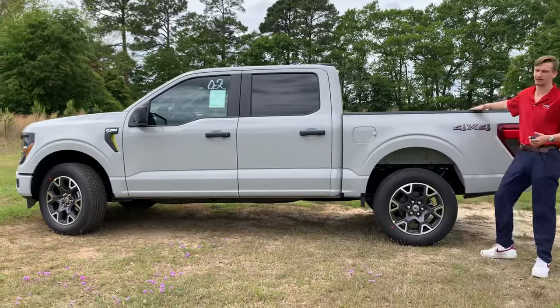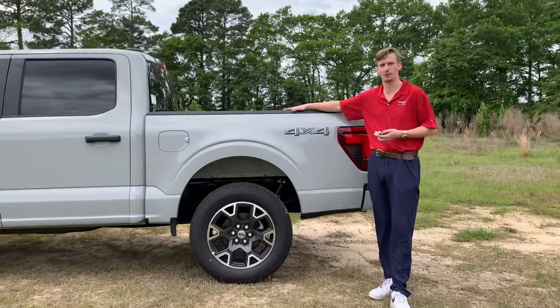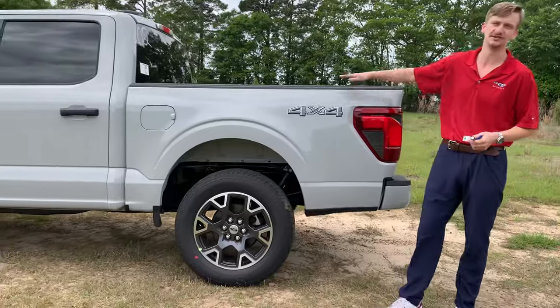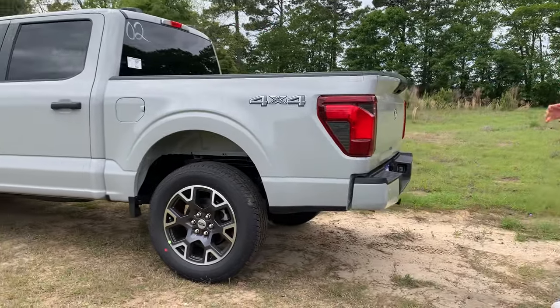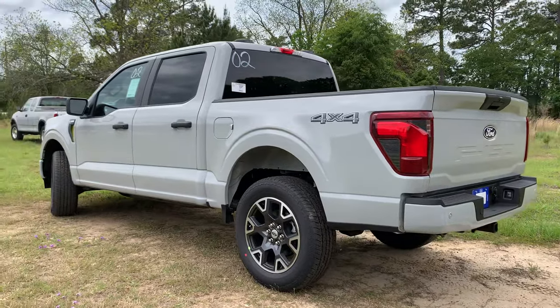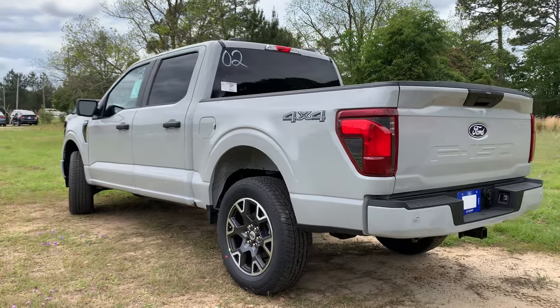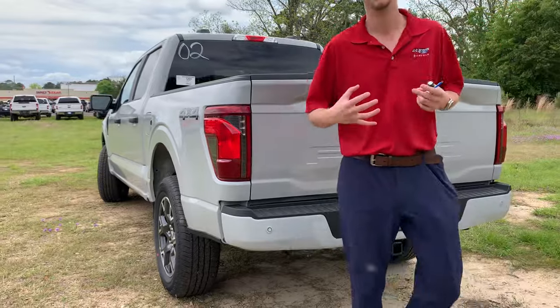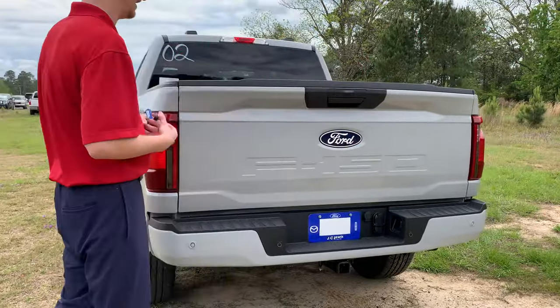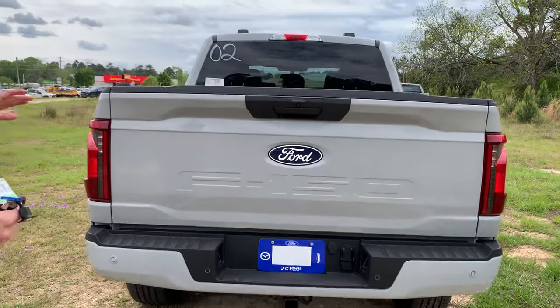This truck would be great for you guys who want to own a truck for a long time and do the work — go anywhere you need to — because this is a four-wheel drive STX package. The only option on this truck that isn't standard from the factory is that nice 5.0 legendary Coyote V8 engine. For those who like a little more exhaust sound and a bigger engine, that 5.0 V8 is a really reliable, really nice motor.